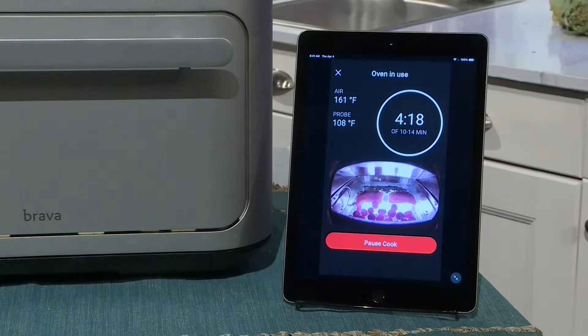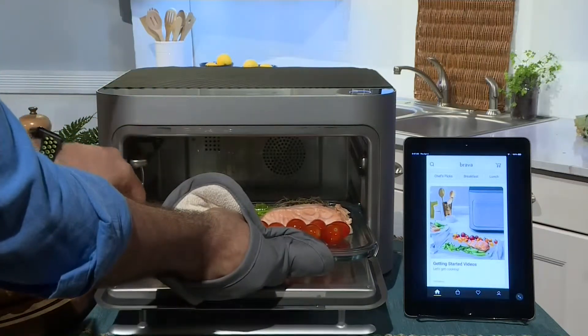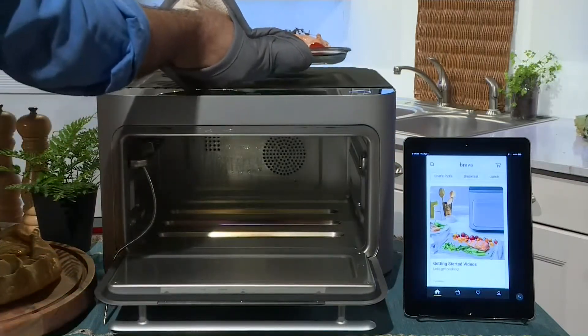It's because the Brava knows what I'm cooking in there, and in every zone it cooks it totally differently. If you were to do this in a regular oven, things would be overcooked or undercooked, and you wouldn't have any control over it. The Brava knows what you have in there, and all you do is press the button — boom, it cooks it right away.